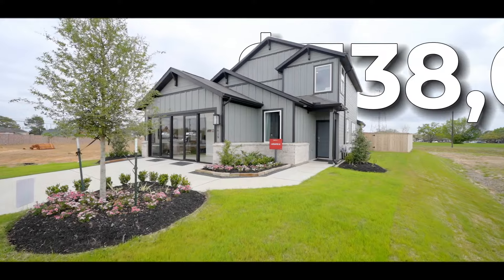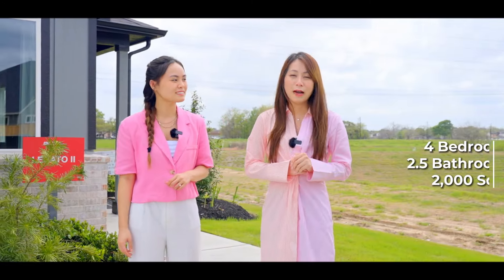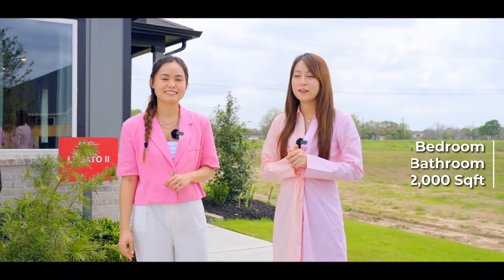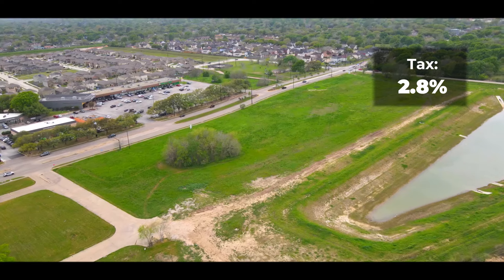More specifically, this house only costs $338,000, consists of four bedrooms, two and a half bathrooms and 2,000 square feet. The tax here is only 2.8%, and this is without asking for a homestead exemption reduction.